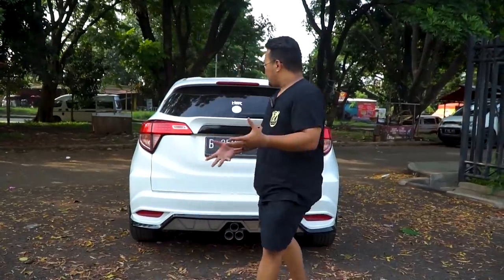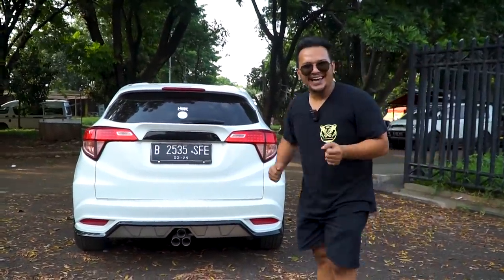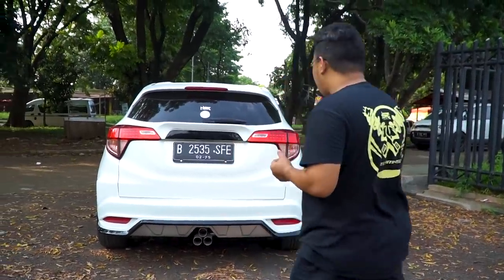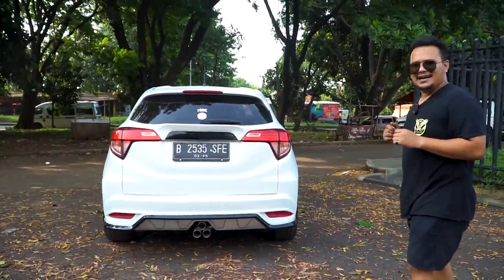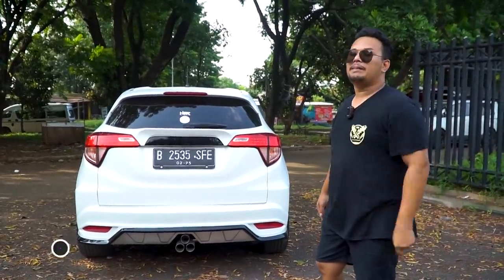Keren banget, nggak terlalu over. Tapi kalau misalnya dilihat dari jauh kayak — wih, mobil apa ya? Gue tadi pas pertama kali datang aja pangling kayak, wah ini mobil apa ya? Kok seperti kesannya terlihat kayak si Arfi, tapi malah lebih gagah daripada si Arfi. Selanjutnya kita akan bahas body kit yang depan — ini yang paling penting.